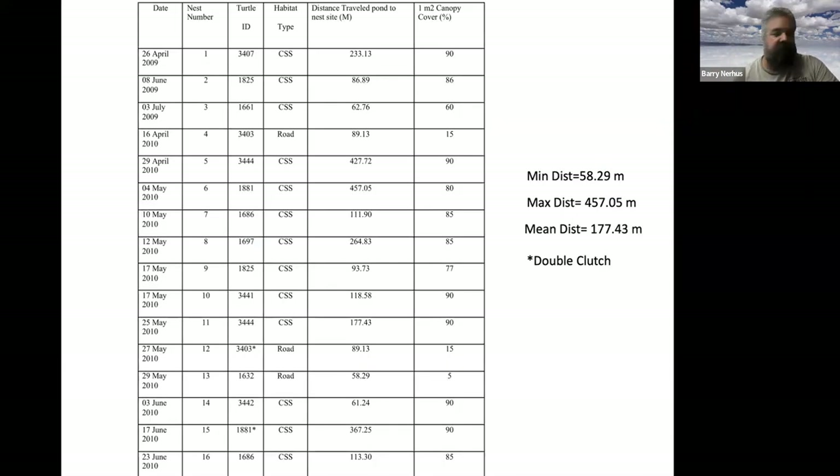How far do turtles travel to nest? I measured nesting distances from the edge of the pond they came from. The maximum distance I recorded was 457 meters — just over a quarter mile. For a track runner, 400 meters is a quarter mile, so imagine walking that distance when you're eight inches long, through upland terrain, to dig a nest and then walk back. In 2010 I found 16 nests and ended up finding 20 nests total during the study.